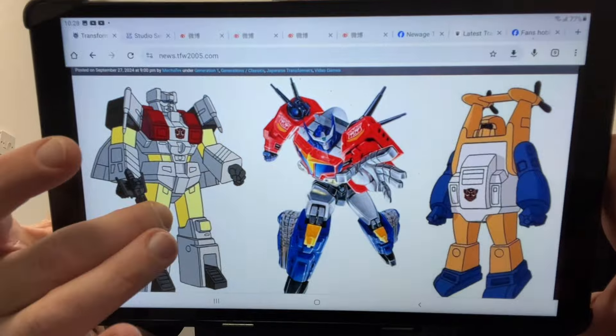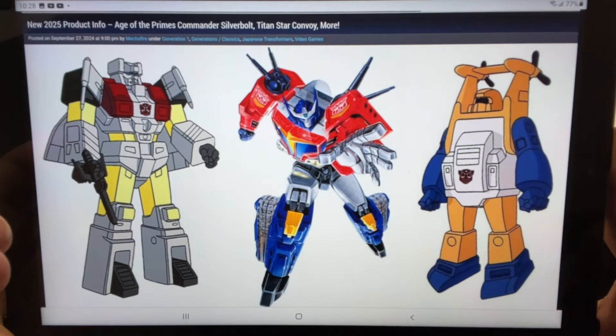So from the game, it looks like we're getting Studio Series Devastation Sideswipe and Wheeljack. This list has been found by JT Prime with actual product numbers, so that means basically that these are going to happen. Let me know what you think in the comments, guys — I am super, super excited for these. Take care!